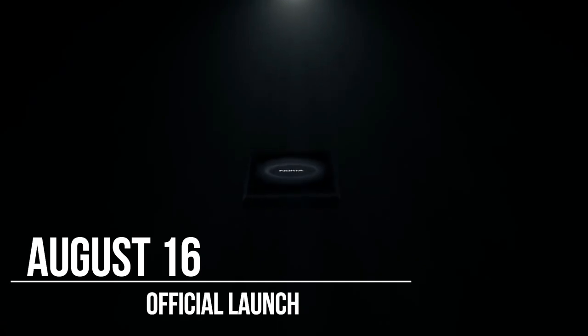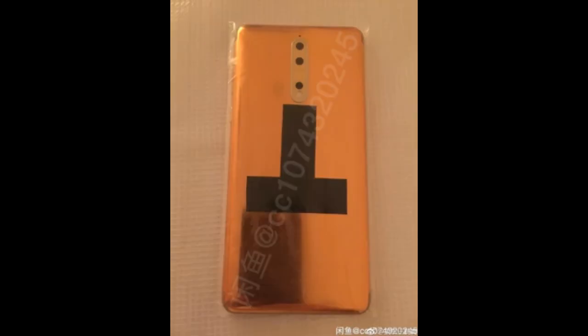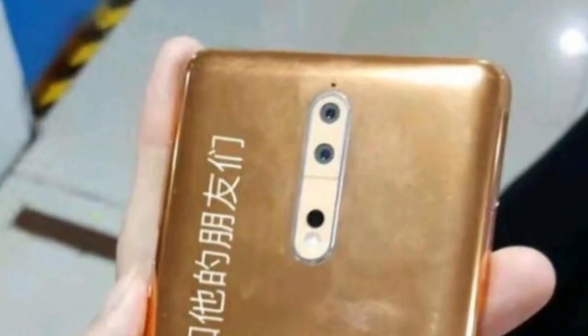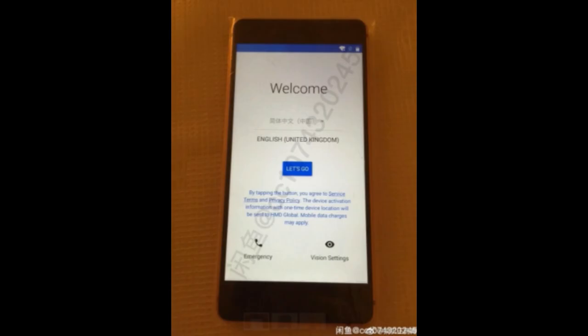With only two weeks left before its expected unveiling, the Nokia 8 leaks out again, this time in a somewhat never-before-seen copper gold color. We've already seen the Nokia 8 in gold — it in fact looked more like orange gold. That however has nothing on this new leak; it's called copper gold supposedly, and it's not a shade we're familiar with.